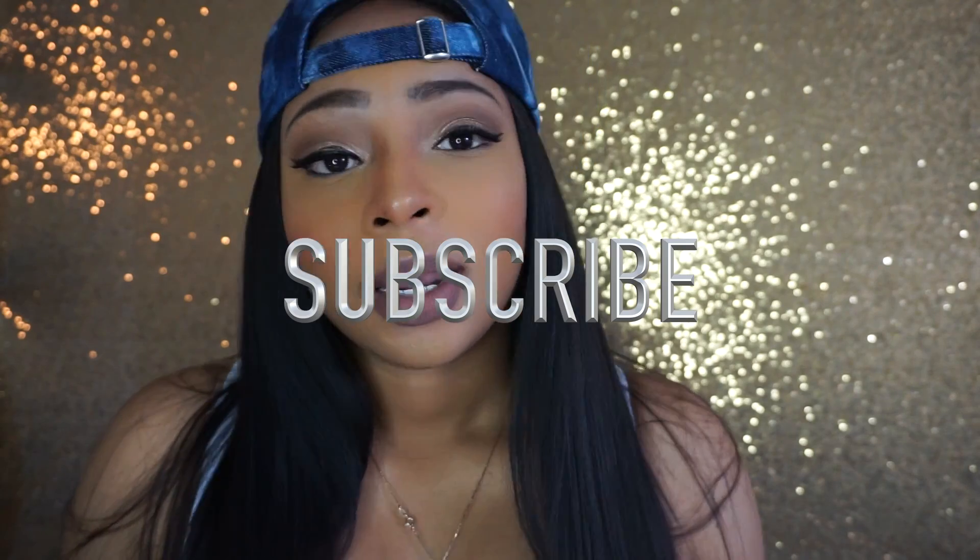Hey y'all, this is Kayla Simone, welcome back to my channel. So today I wanted to give you all my top 10 Mary Kay products — these are products that I swear by, that I love, that I use. Please subscribe and like now, I would appreciate that.